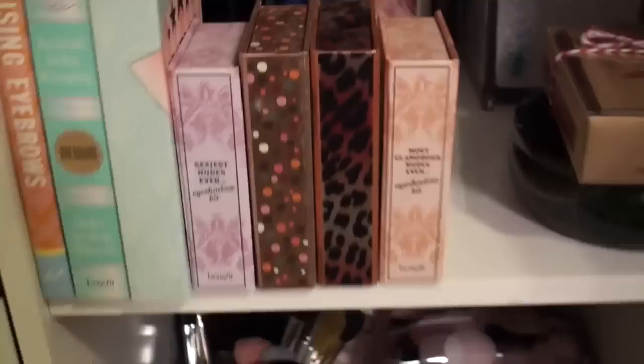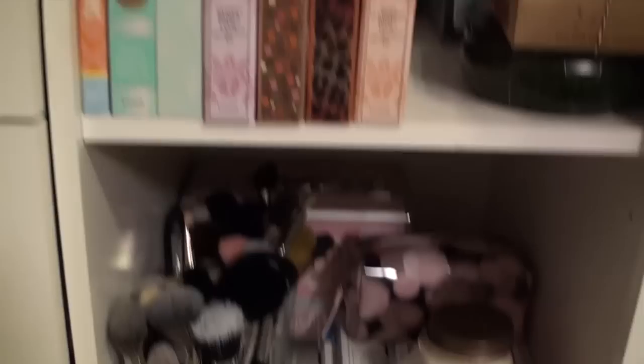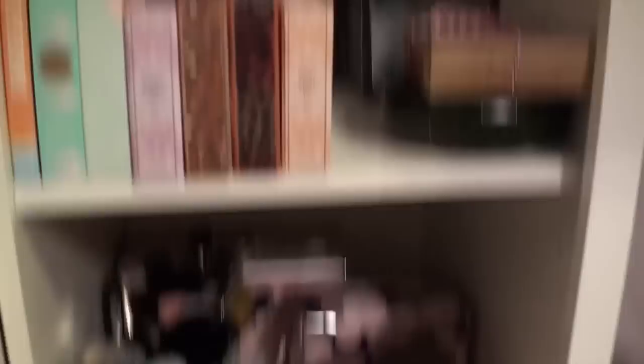I also have makeup books from Benefit including the 'Raising Eyebrows' book. At the bottom section I have more clean makeup brushes — I used to store them outside but they collected dust so I keep them in here now. I also have pattern making books, sewing books, a candle, and a book called 'Chic Phrases: Sling and Style' — basically a guide for chic French phrases for going to Paris.